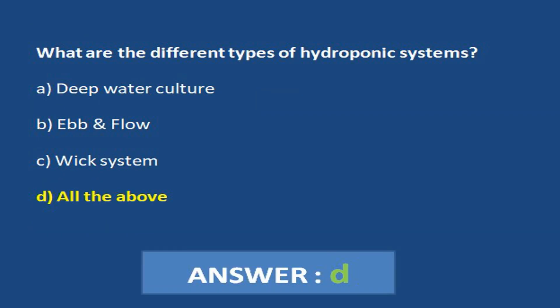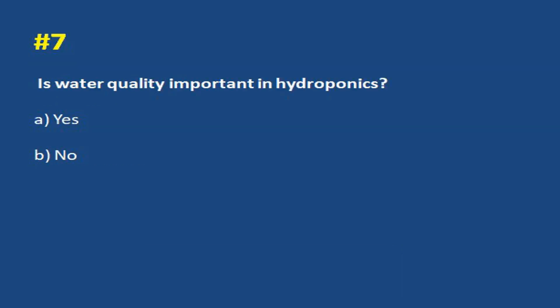What are the different types of hydroponic systems? a. Deep water culture. b. Ebb and flow. c. Wick system. d. All the above. Answer d. All the above.